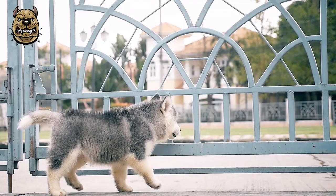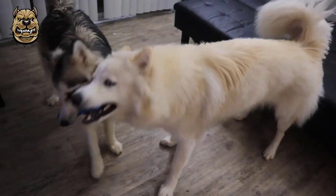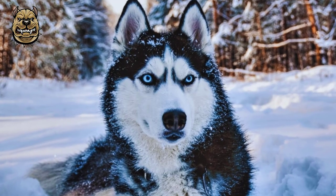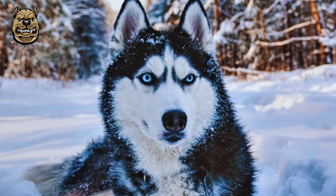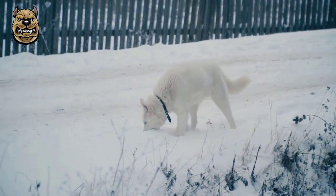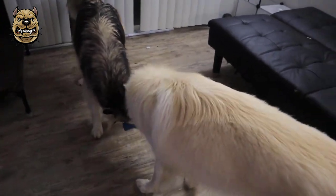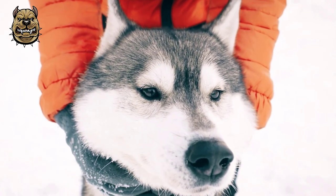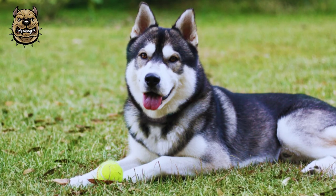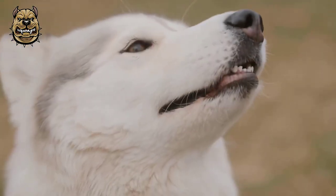Siberian Huskies were ranked 77th out of 138 compared breeds for their intelligence by canine psychologist Stanley Coren. However, the rankings in Coren's published work utilized only one of three defined forms of dog intelligence — working and obedience intelligence — which focused on trainability and a dog's ability to follow direction and commands in a direct context, specifically by trial judges in a controlled course setting. The Siberian Husky's work as a sled dog, with minimal active direction from a driver and the driver's reliance on the dogs to make their own decisions in poor conditions, utilizes the other two forms — instinctive intelligence and adaptive intelligence — to a much greater extent.